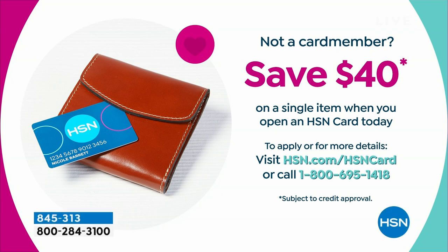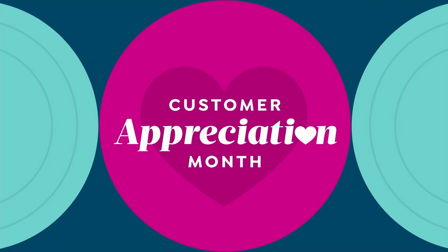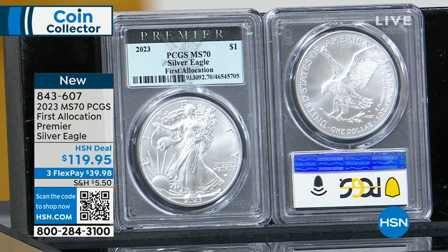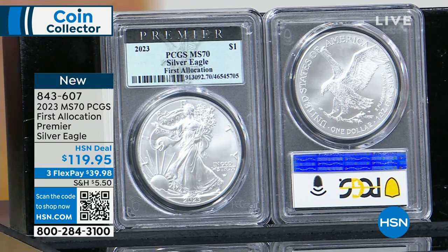Call fast — this is a 2023 American Silver Eagle, certified perfect, first allocation, meaning the very first allocation from the United States Mint for the entire year. I'm at $119.95, my original issue price from when it was first allocated. I've been here almost 25 years and in the coin business for over 50. The American Silver Eagle right now is in a place I have never seen it since its inception in 1986.